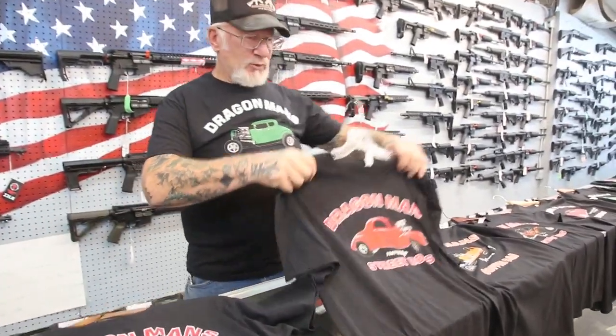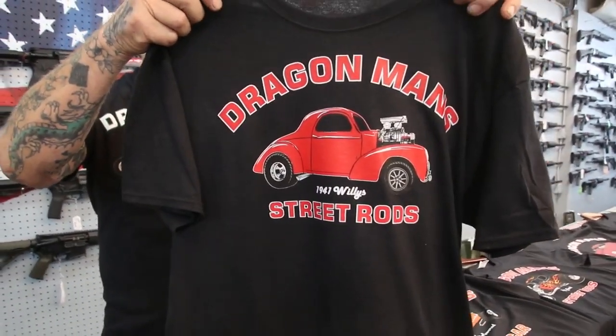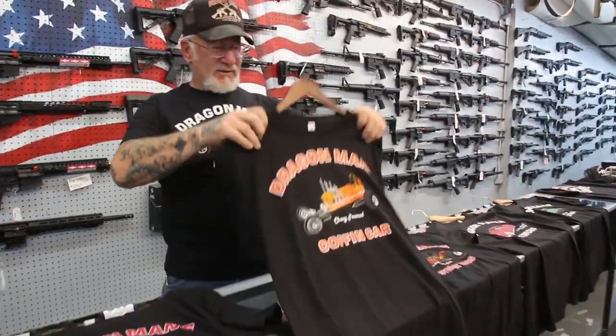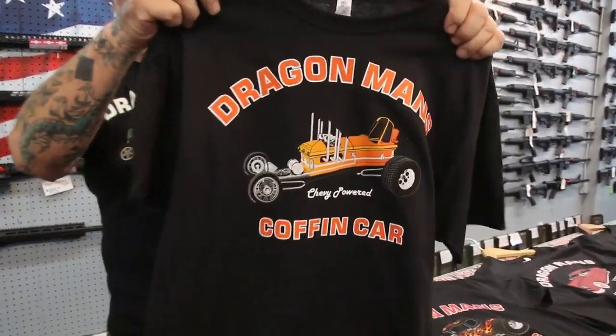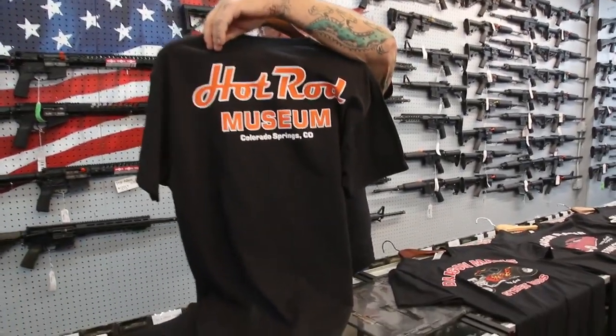Over here we got the '41 Willys — 850 horsepower, street legal. And my coffin car. I'll be driving that around next month around Halloween. Hot Rod Museum, Colorado Springs.